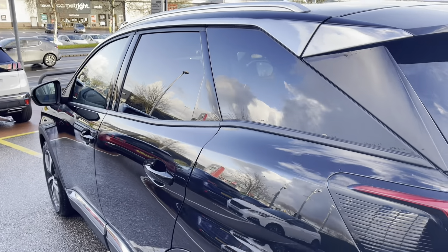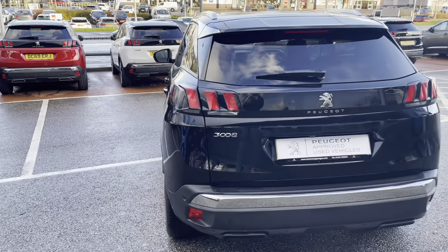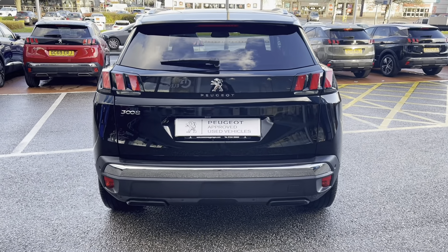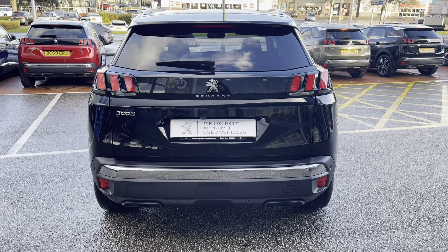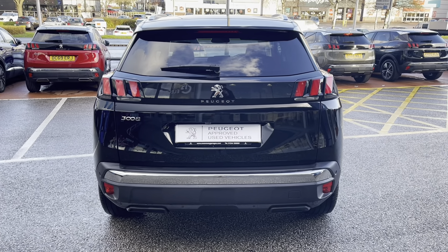Leaving the car, we can see the tinted rear windows, which is perfect for that added bit of privacy and security. Moving around the back of the car, we can't help but notice the Peugeot 3D signature claw effect brake lights and the chrome bumper, which carries the chrome feature from the front to the back of this beautiful Peugeot 3008.